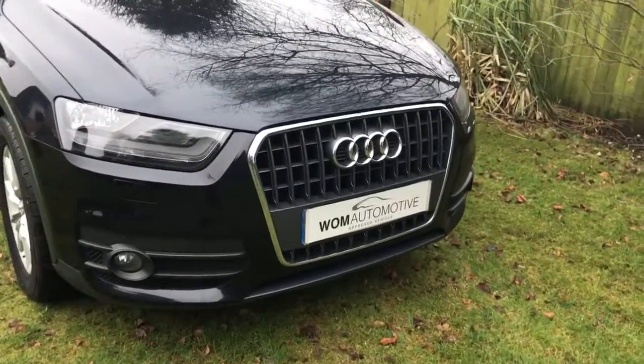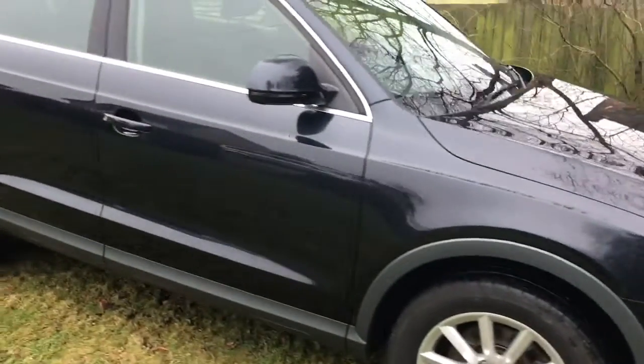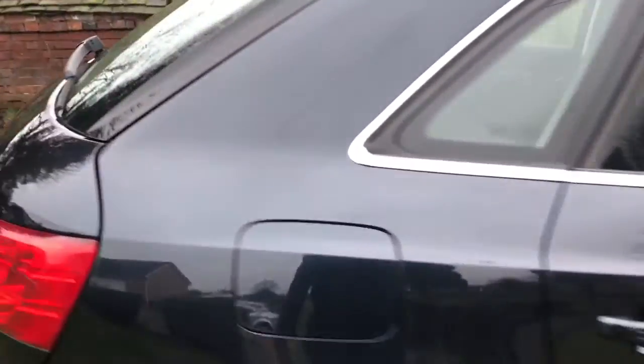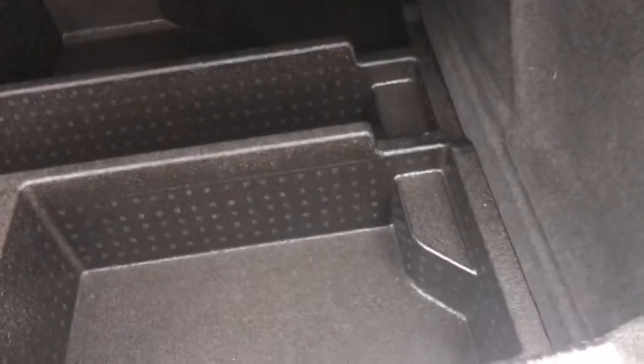Two remote keys. Going to have a look at the boot — nice spacious boot for a Q3. We've got an optional reversible boot liner as well, which is a nice feature. We've got the carpeted side above the rear and the rough side for any dirty loads.